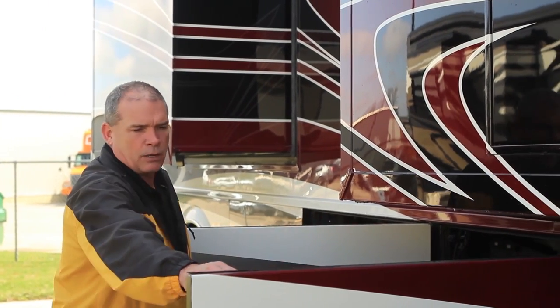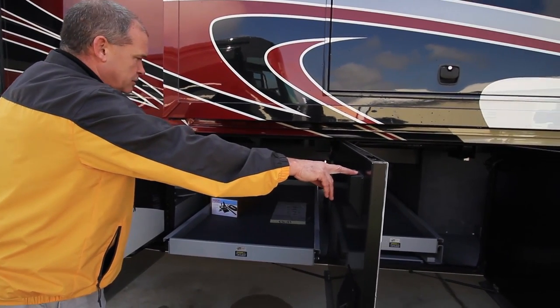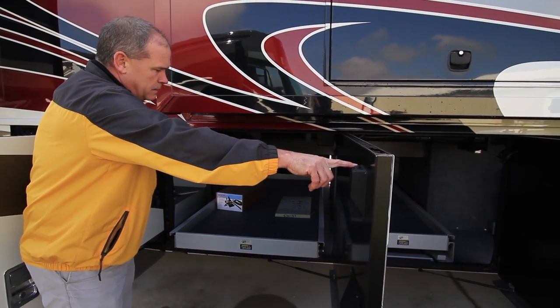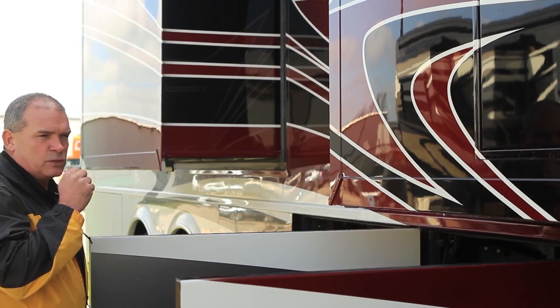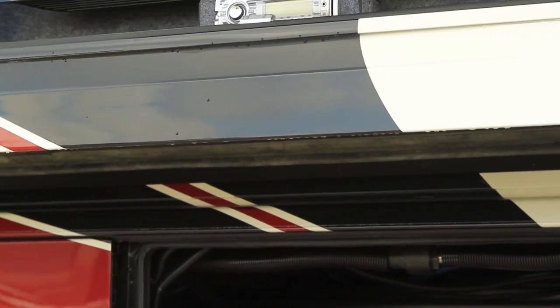A great feature about the power trays: they have a 1,000-pound carrying capacity, so it's just a great use of all the space without cutting you short. One of the neat features we did this year on the King Air — in the fourth and fifth compartment — is your standard exterior entertainment center, coming with a 40-inch LED TV.